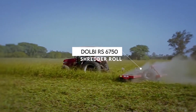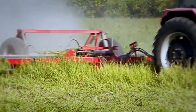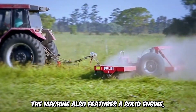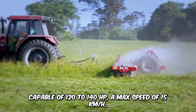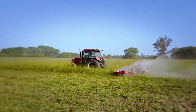The Dolby RS6750 Shredder Roll has a cutting system with 108 blades that are heat-treated and evenly distributed into 12 rows per roll. This machine features a solid engine capable of 120 to 140 horsepower, a max speed of 15 kilometers per hour, and a working width of 6.75 meters — efficient and durable.